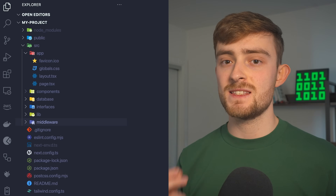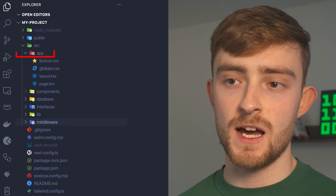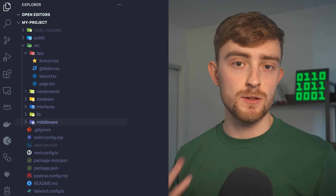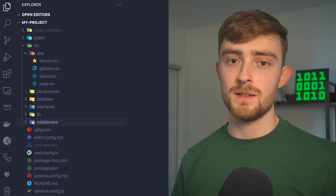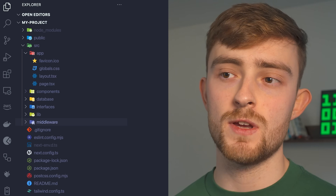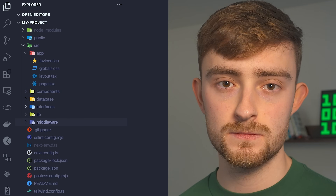For a Next.js project, this is the typical folder structure I like to work with. Inside of my source folder I have the app folder, which contains all of the routes — both screens and API routes can be included here, and this is done automatically by Next.js. I also create a components folder to store reusable components such as buttons, headers, forms, and more — essentially any visual element I'm going to use multiple times.